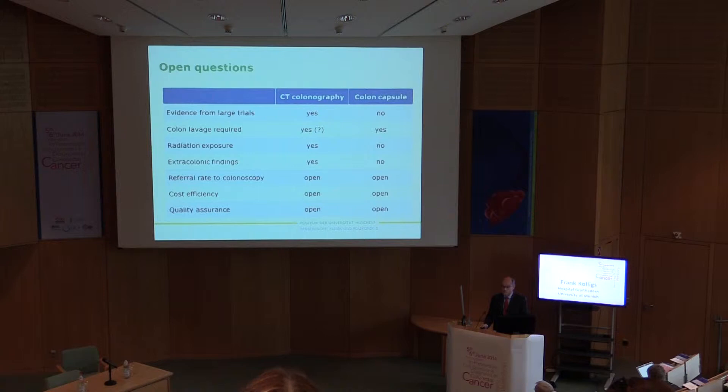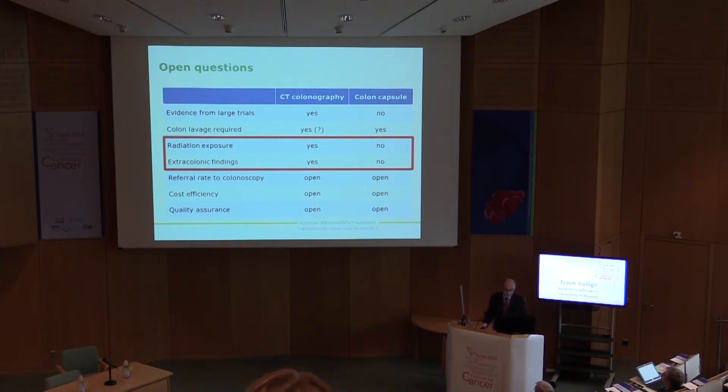Colon lavage is required for both modalities, so this is no advantage compared to colonoscopy, though some minimal prep protocols have been presented for CT colonography.